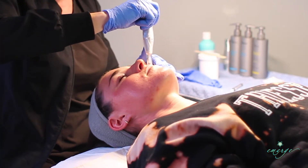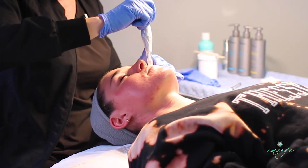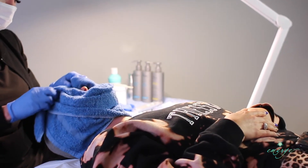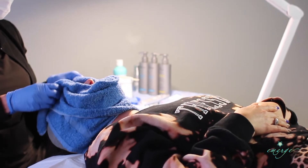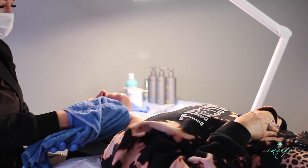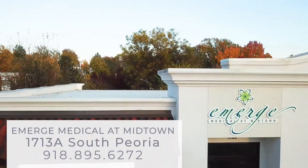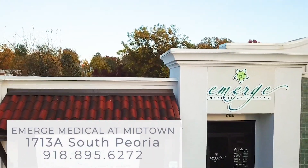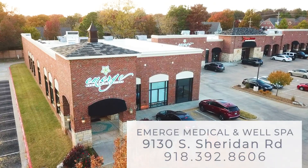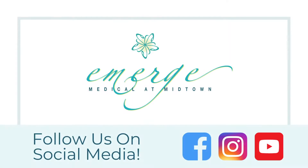If you're looking for a treatment for those deeper lines or wrinkles, you may also benefit from one of our other treatments we do at Emerge, such as PRP with microneedling, laser treatments, or more. Our Emerge exclusive Botox facial is available at our Midtown location at 17th and Peoria, as well as our South Tulsa location at 91st and Sheridan. Give us a call. We would love to help you on your journey to beautiful skin.